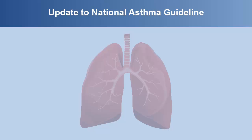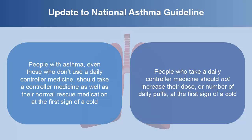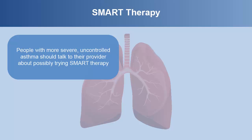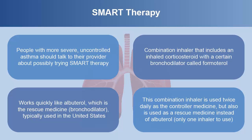There is an update to the National Asthma Guideline that came out in late 2020 and includes some changes that your provider should know about. People with asthma, even those who don't use a daily controller medicine, should take a controller medicine as well as their normal rescue medication at the first sign of a cold. People who take a daily controller medicine should not increase their dose or number of daily puffs at the first sign of a cold. People with more severe uncontrolled asthma should talk to their provider about possibly trying SMART therapy — a combination inhaler that includes an inhaled corticosteroid with a certain bronchodilator called formoterol. This works quickly like albuterol, which is the rescue medicine or bronchodilator typically used in the United States. This combination inhaler is used twice daily as the controller medicine, but also is used as a rescue medicine instead of albuterol, so there is only one inhaler to use.